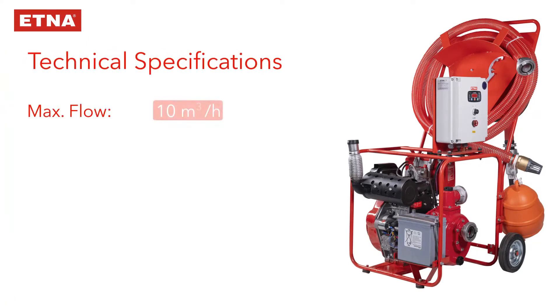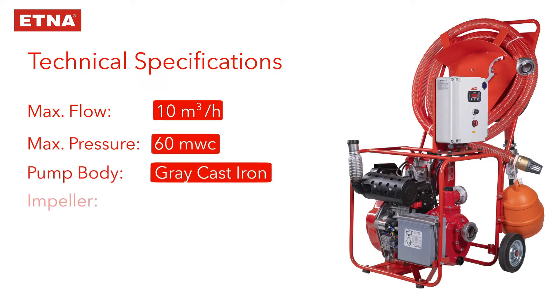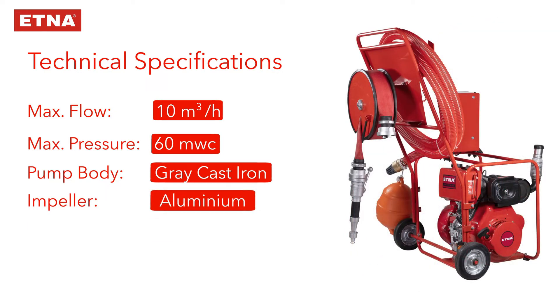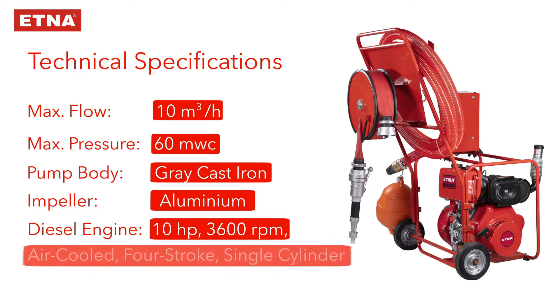Max flow: 10 cubic meters per hour. Max pressure: 60 MWC. Pump body: gray cast iron. Impeller: aluminum. Diesel engine: 10 horsepower, 3600 RPM, air-cooled, four-stroke, single cylinder.